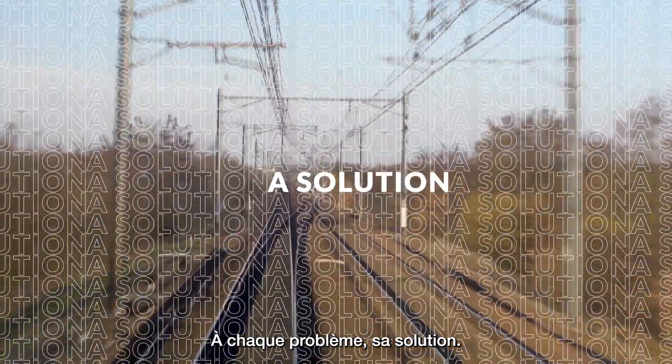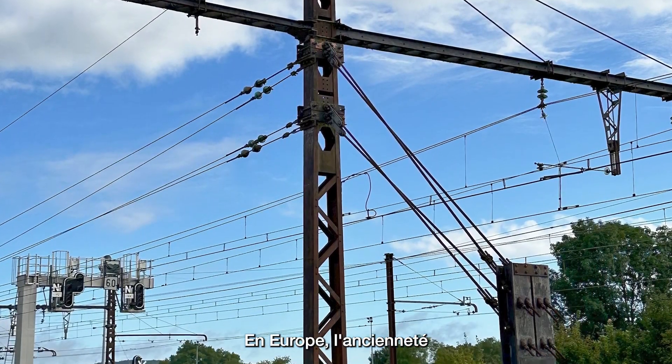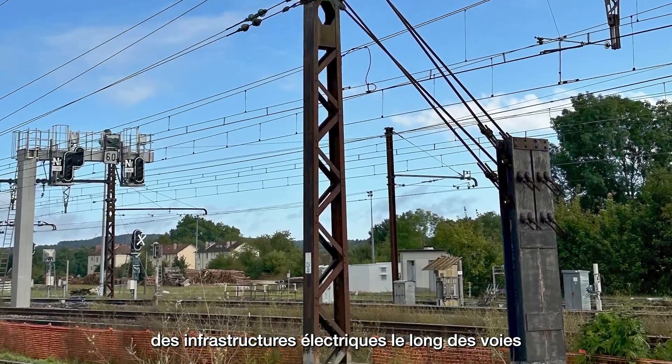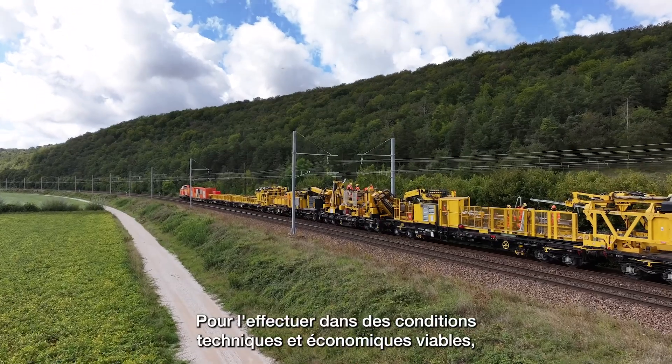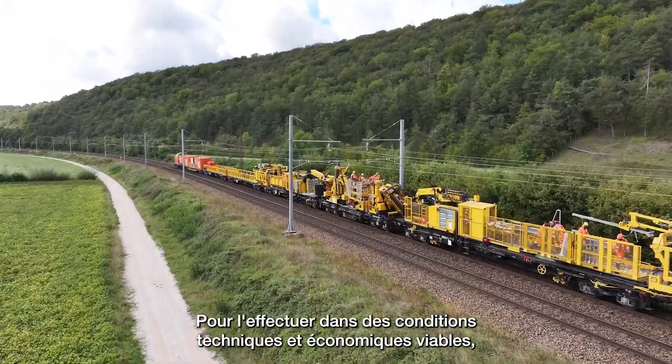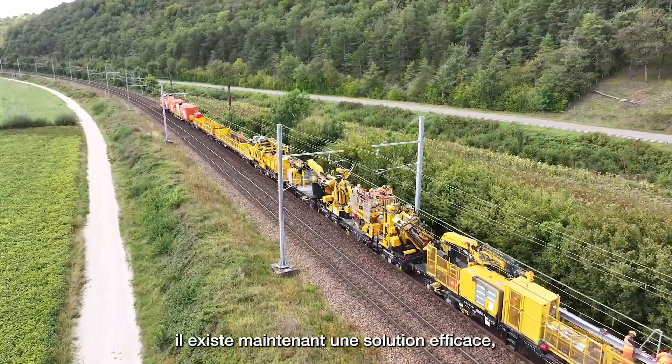Every problem has a solution. In Europe, electrical infrastructure along a track is often old, meaning that it needs to be renewed. To do this in a technically and economically viable way, and without disrupting commercial operations, there is now an effective solution.